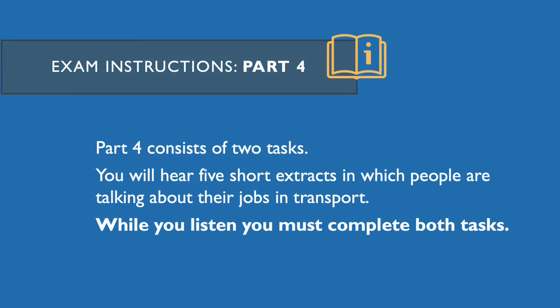Part four. Part four consists of two tasks. You will hear five short extracts in which people are talking about their jobs in transport. While you listen, you must complete both tasks. You will now have 45 seconds to look at part four.